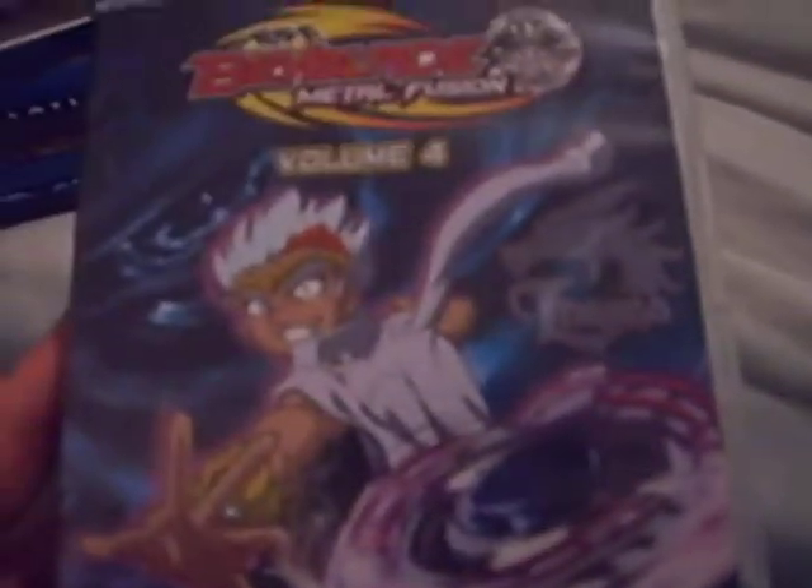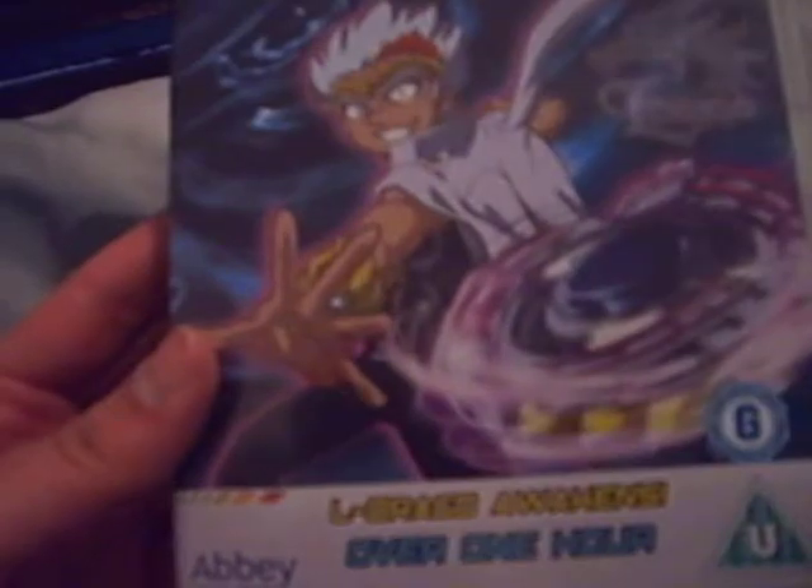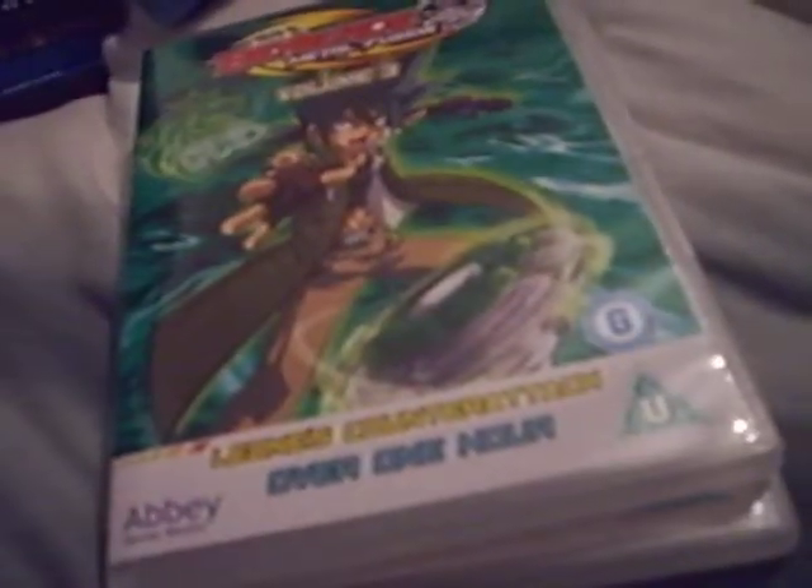Next I'll show you the ones from the Pound Shop. First off is Beyblade Metal Fusion Volume 4. I got this because my brother used to watch Beyblade on TV when he was at school, and I thought I'd check these out because I like Beyblade myself. That's Volume 4, next is Volume 3, Volume 2, and Volume 1. These were all £1 each, so it came to £4.